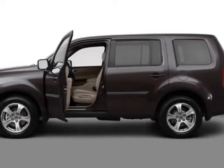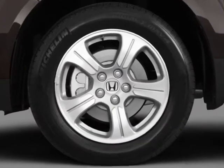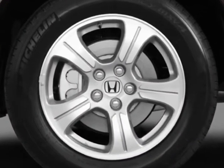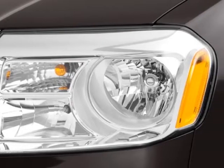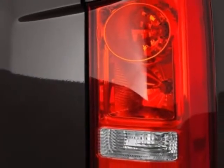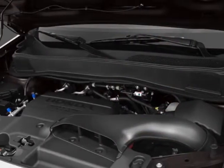Look at this certified pre-owned 2012 Honda Pilot. Carfax has certified this Pilot as having one owner. This Pilot has just under 6,500 miles. This vehicle gets an estimated 17 miles per gallon in the city and an estimated 24 on the highway.